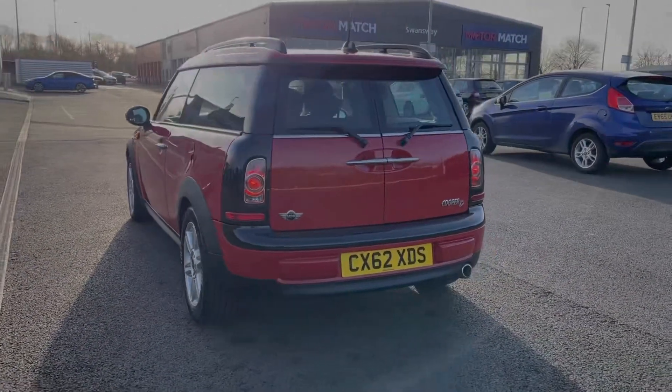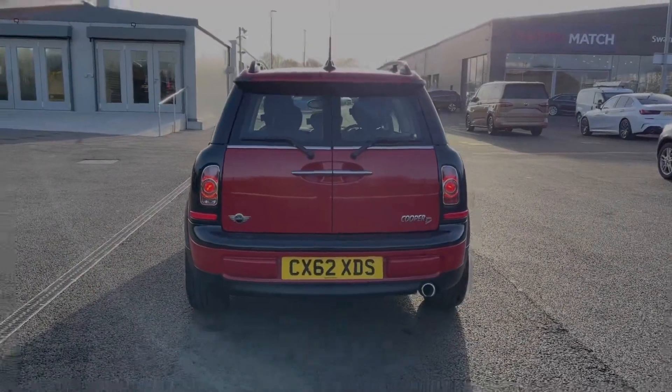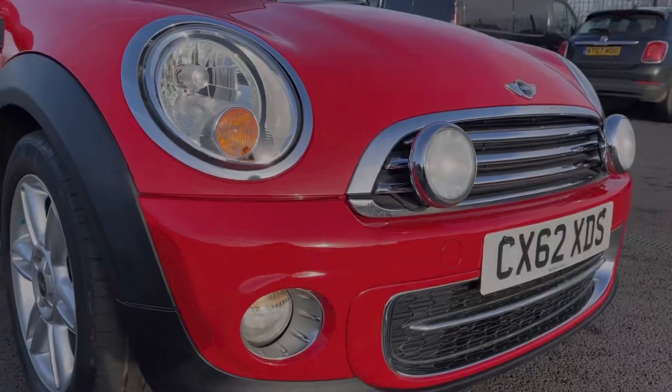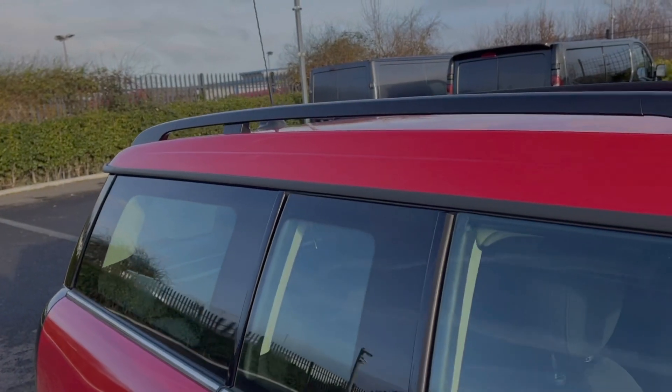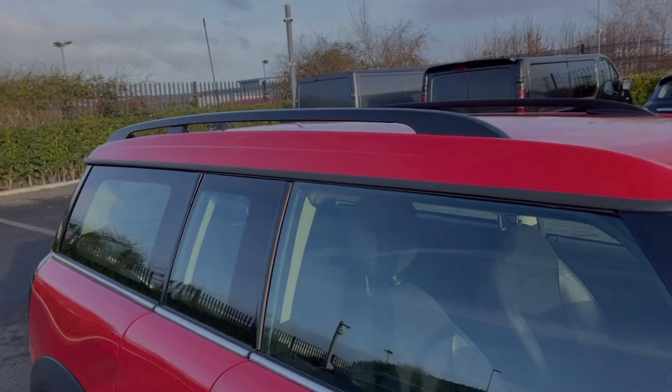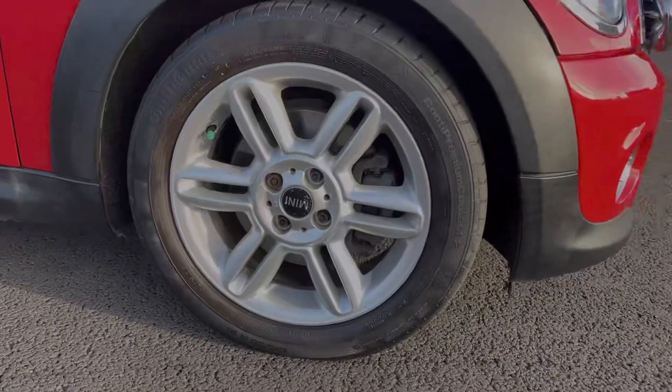The car is finished in that stunning chilly red gloss paint and comes with almost £4,000 worth of optional extras. You've got your halogen headlights at the front along with front fog lights, which come as part of the chilly pack, and then you've got your roof rails for attaching extra storage.